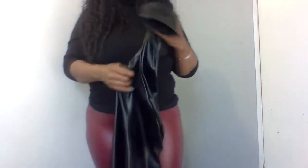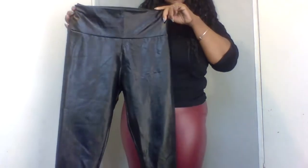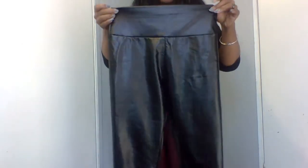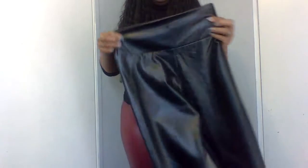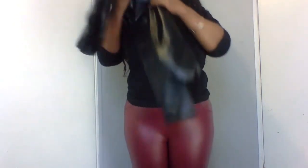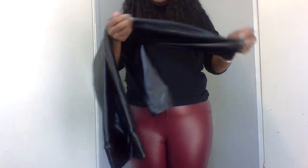Next we have these two pairs — this black pair that I have here, and these that I'm wearing. My fan got these from my wish list — thank you so much! These two pairs are kind of similar but have some differences as well. This black pair doesn't have any pockets; they're just a plain black pair and they look like this at the top. They're a nice pair of black leather leggings and I can't wait to wear these as well.